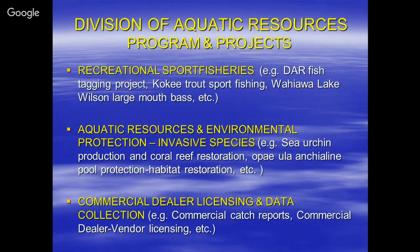These are some of the programs and projects. Nowadays, it's hard to tell because the state went through divisions due to attrition, retirement, and lack of funds — resulting in a number of organizational changes. The programs include recreational sport fishing, such as the dark fish tagging project for MOI and goatfish. You also have the Kokee, Loko Waka sport fishing, wahewa, Lake Wilson largemouth bass.